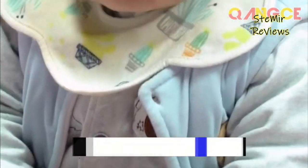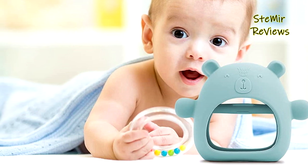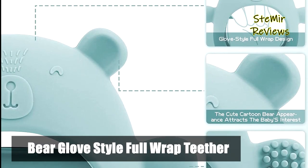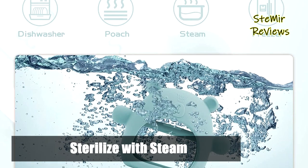The baby teething toy is designed with bump massage particles that mimic the shape of pacifiers and nipples, and the soft silicone dots can relieve teething discomfort and meet different nibbling experiences to soothe babies. Cute bear appearance, three-dimensional wrapped-around design — not strangle hands, not off — easy to solve the problem of children biting their fingers.